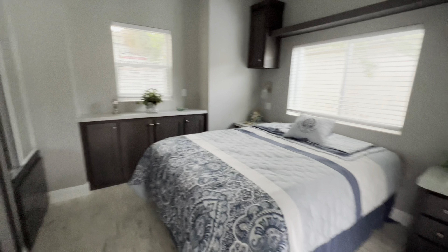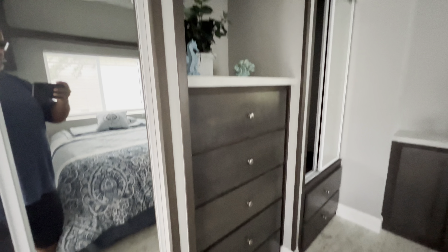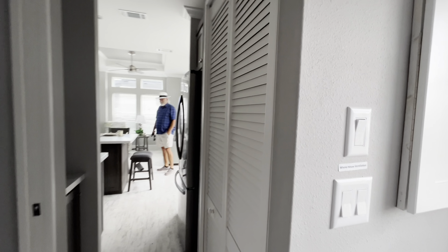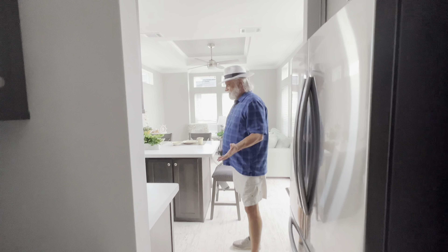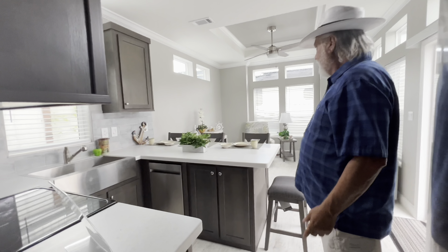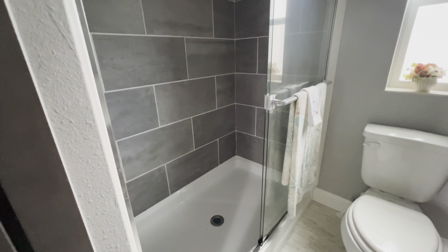If you're watching this video 10 years from now, prices are going to be a little different. Here's another model, guys. This one's another really nice one — here's the back bedroom. Lots of storage here again. These are park model homes — they are not mobile homes, they are not tiny homes.